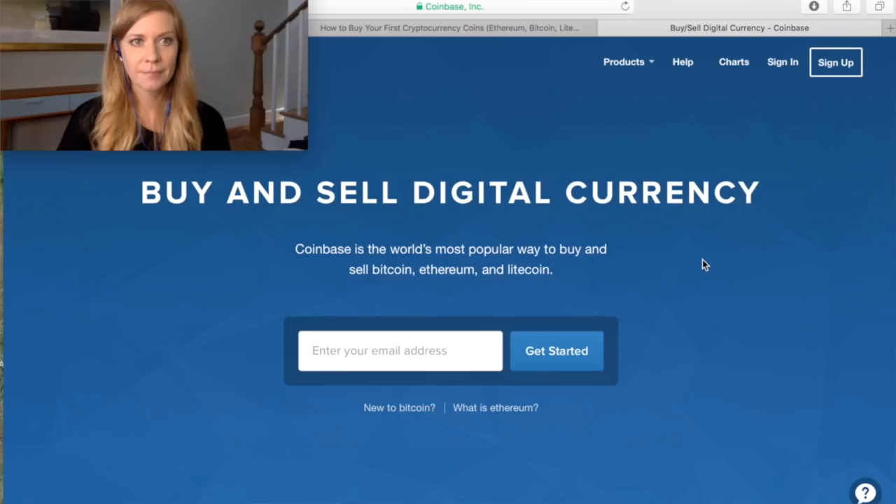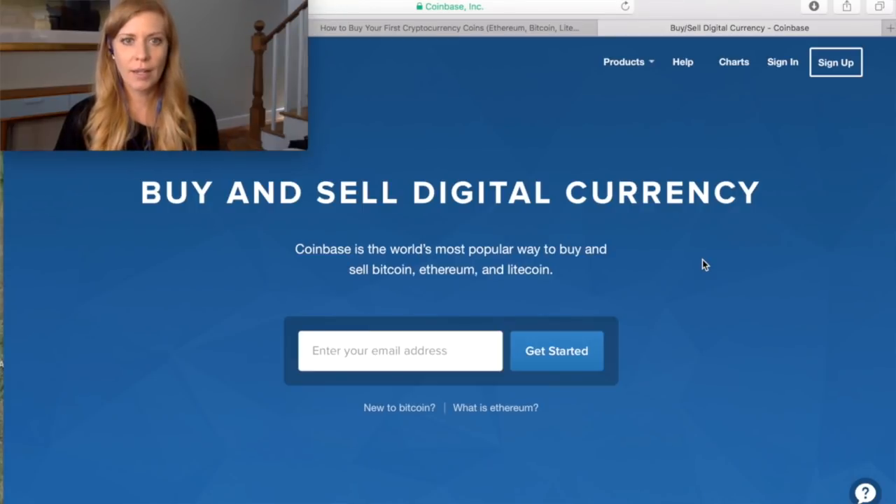I logged on to the website called Coinbase, which was recommended to me by the Divi Project founders. The website is coinbase.com and it's basically where you can buy and sell digital currency. I started by entering my email address on the home page and clicked 'Get Started' — easy peasy.